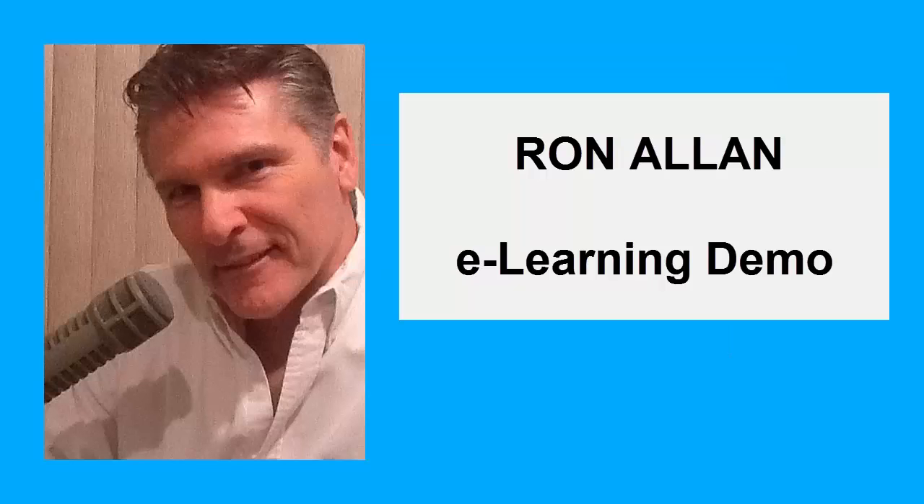Ron Allen, eLearning Demo. In the last section, we discussed the steps of hiring a buyer. In this section, we will cover finding the perfect renter. This has proven to be the most challenging part of owning a real estate company.